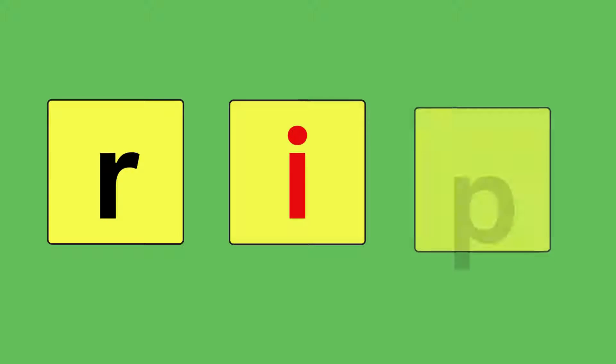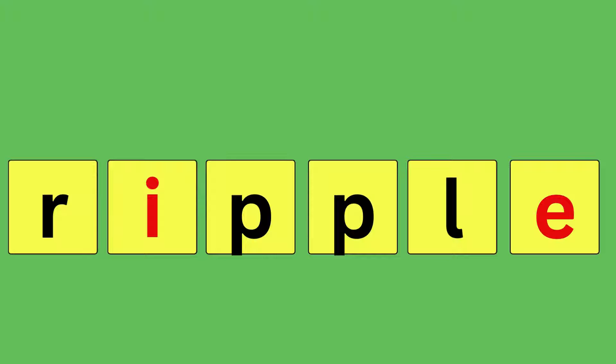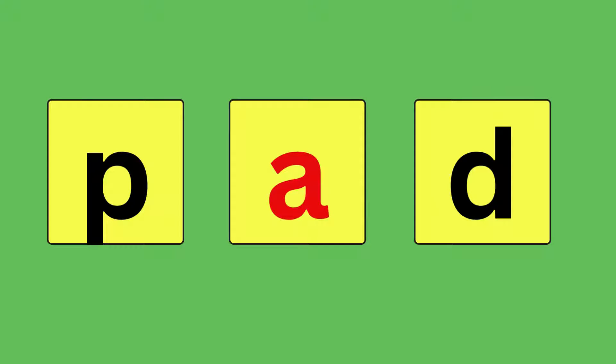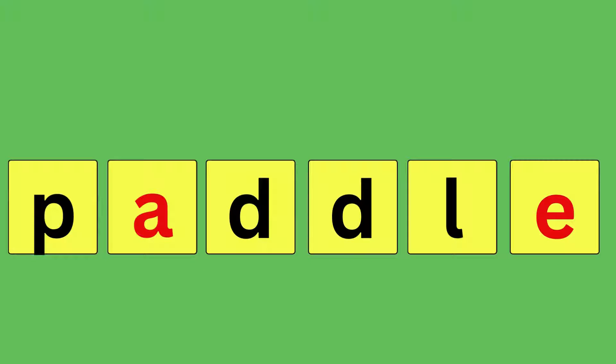Rip, R-I-P, ripple, R-I-P-P-L-E, ripple. Pad, P-A-D, paddle, P-A-D-D-L-E, paddle.